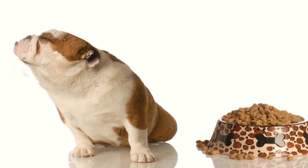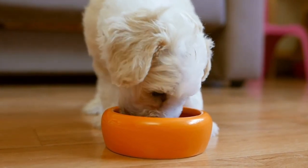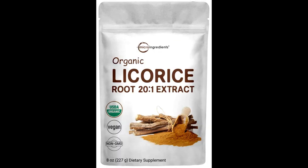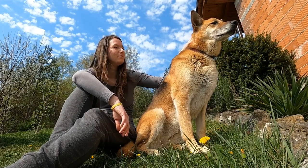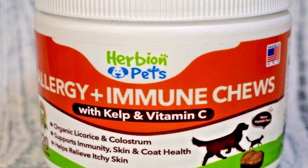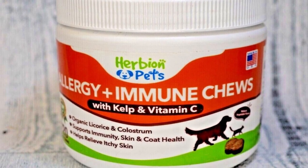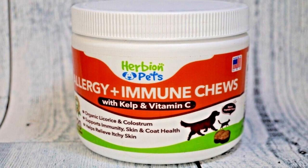Pros: Natural ingredients. Cons: Slow results, temporary fix for some, not for picky eaters. The bottom line: These probiotic allergy chews have a potent 500 million CFU dose per serving, which also boosts the immune system and promotes better digestion. Colostrum, apple cider vinegar, wild Alaskan salmon, and organic licorice are just a few of the natural nutrients these chews contain. This US-made supplement comes with a 365-day guarantee and a large number of tablets per bottle. However, many consumers have complained that this product is not organic and is a little expensive for what it is.